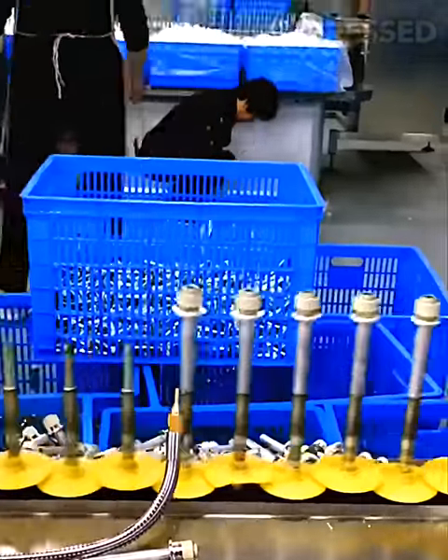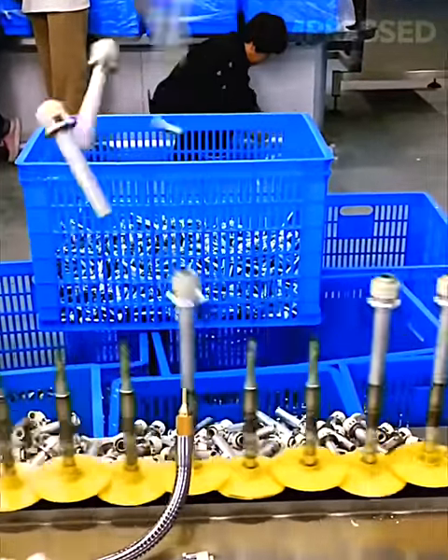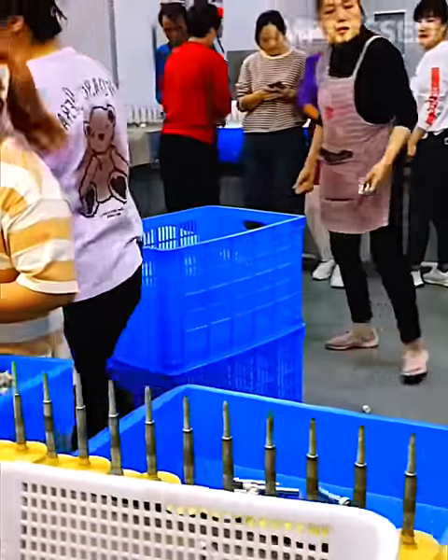An air compressor strategically directs bolts from beneath into the correct bins, illustrating an innovative approach to sorting hardware components.